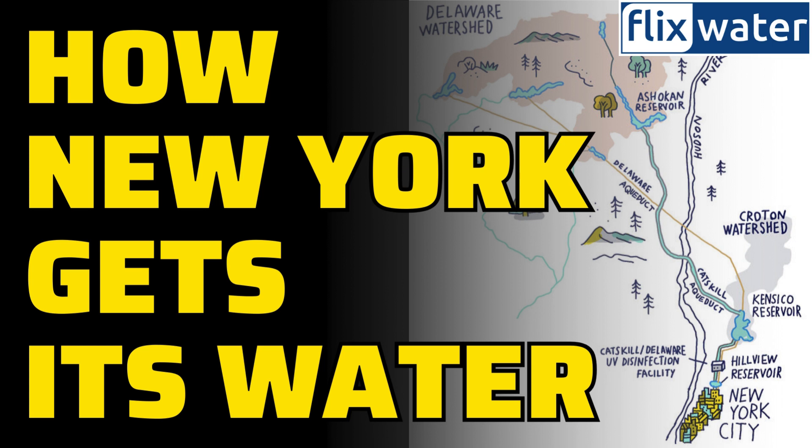Robotic buoys in the Kensico reservoir transmit data about water quality, and field scientists are on their toes, checking temperature, pH, and microbial levels. With climate change adding its own twist, predicting water quality and quantity becomes a sophisticated task.